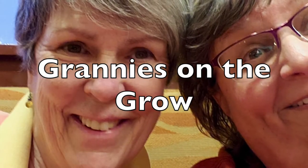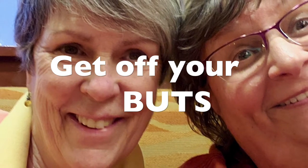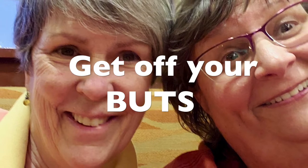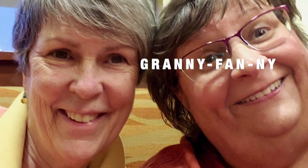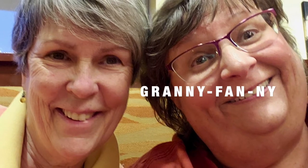Hi, Susie and Leslie here. We're Grannies on the Grow. We're saying get off your butts — that's B-U-T, of course — and do what you love. Subscribe and be a Granny Fanny.